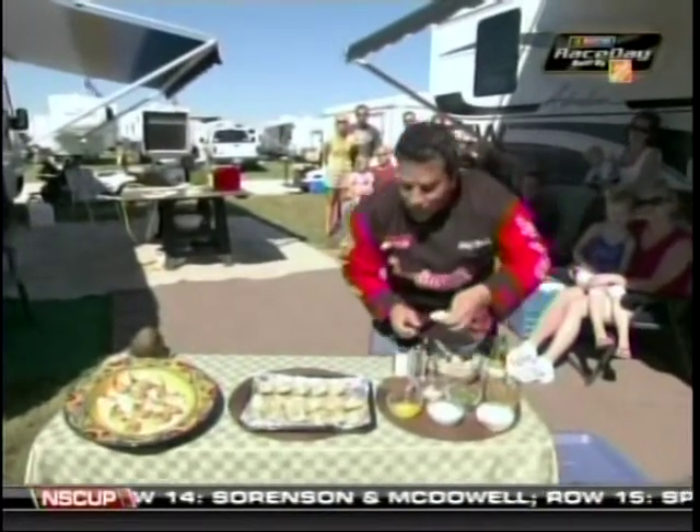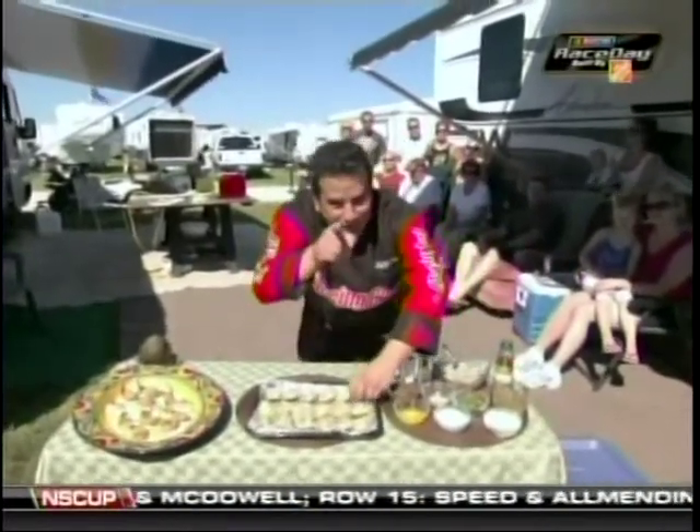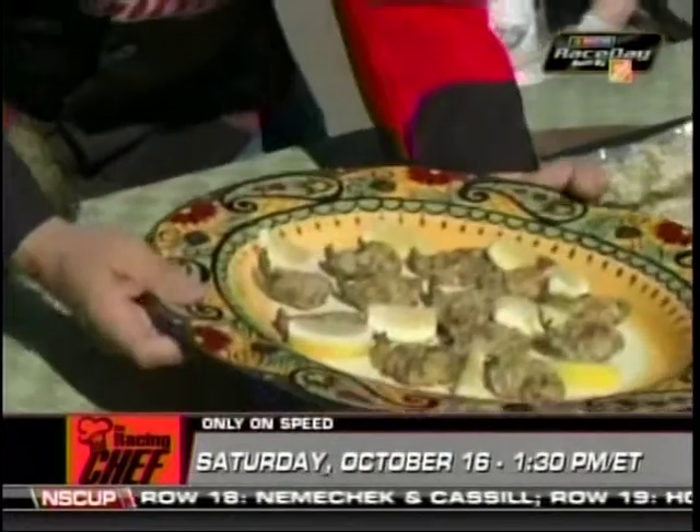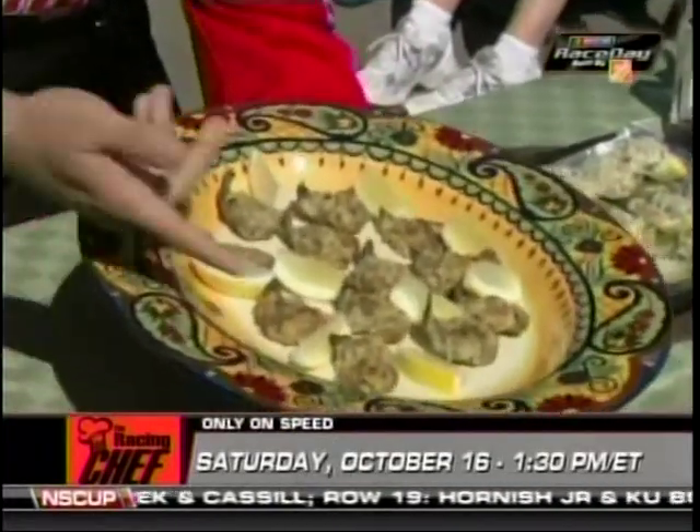Bobby Labonte and I were cooking healthy at the Speed Stage. Rutledge came over last time and just wrecked my kitchen, but this time we opened up a lemonade stand and gave away homemade strawberry lemonade to everyone.